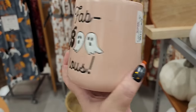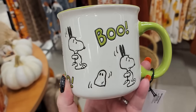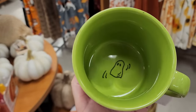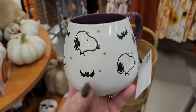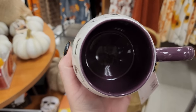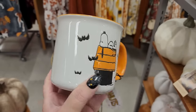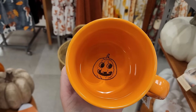Okay y'all, these are $6 - really really cute and there is a surprise, look at that. Six. Surprise - it says trick or treat! Another cute $6 mug, two-sided. Is there a surprise? Yes, look at that!